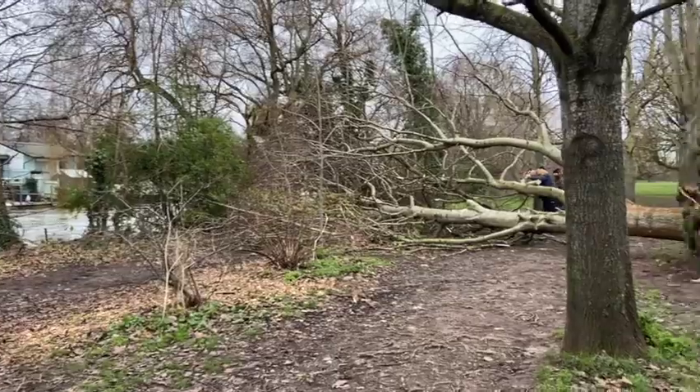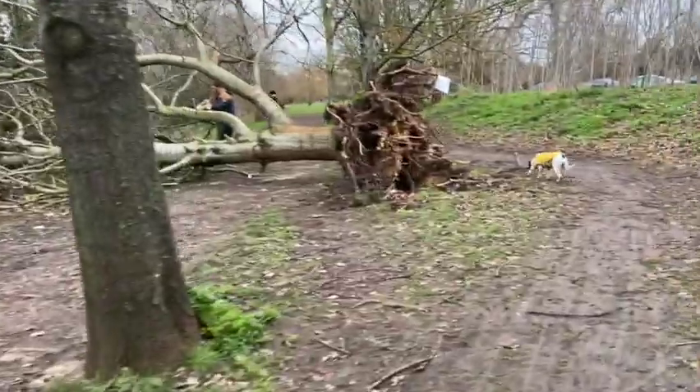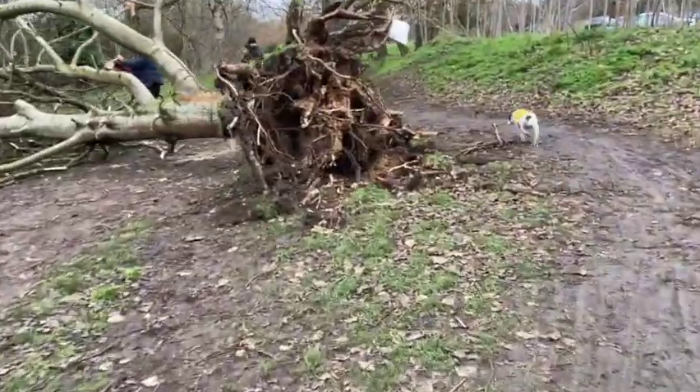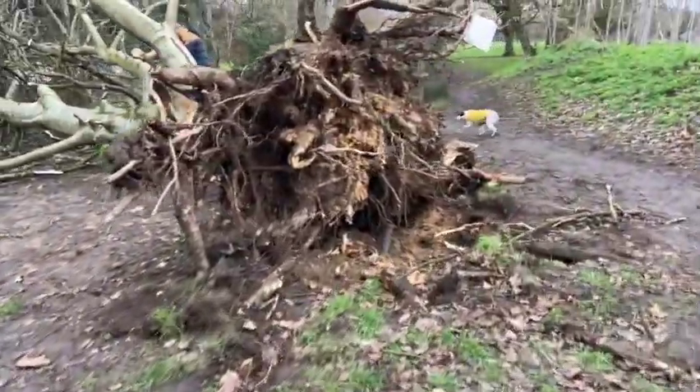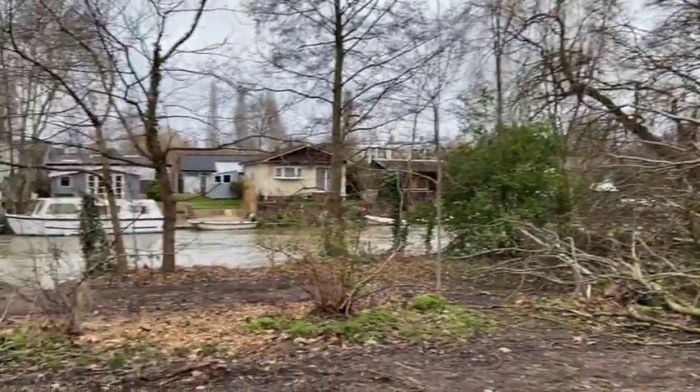Here is another casualty of the storm last week — a massive tree. Look at these roots, it's very sad. I guess the council will need to come and get rid of it all.